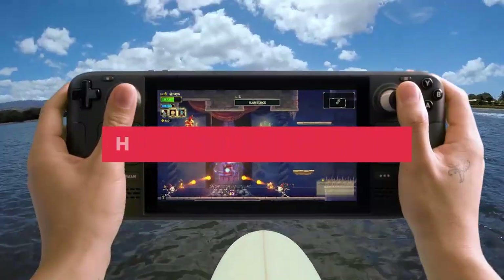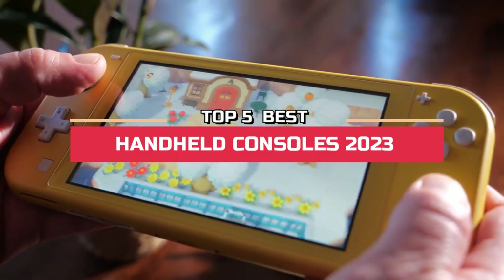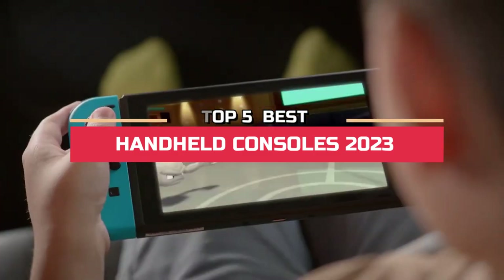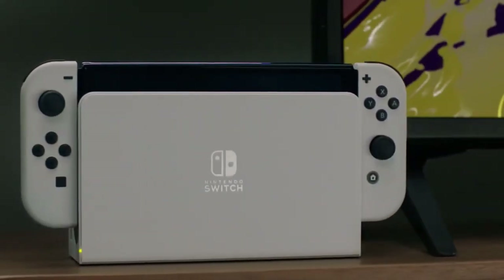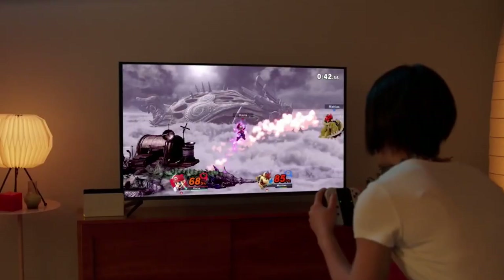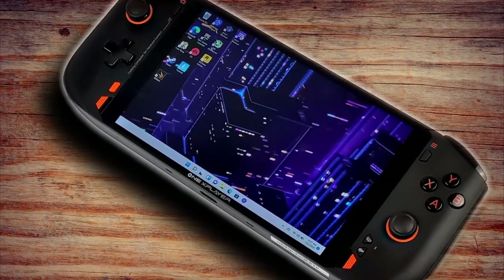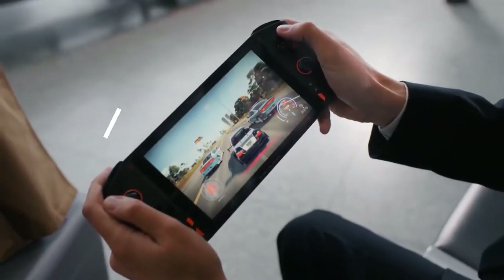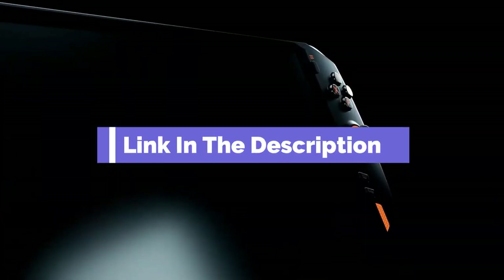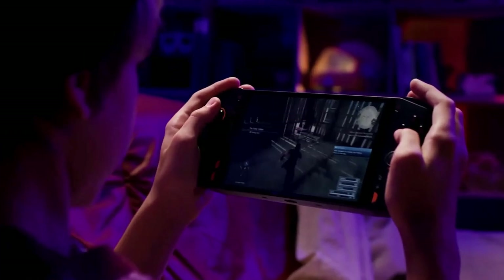Hi everyone. In this video, we're going to look at the top five best handheld consoles in 2023. We made this list based on our own opinion, research, and customer reviews. We've considered their quality, features, and values when narrowing down the best choices possible. If you want more information and updated pricing on the products mentioned, be sure to check the links in the description box below. Here are the top five best handheld consoles.